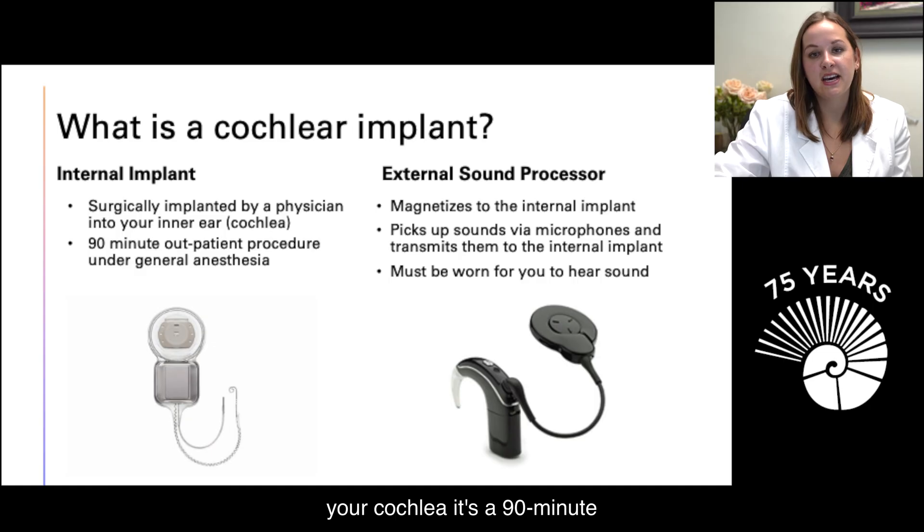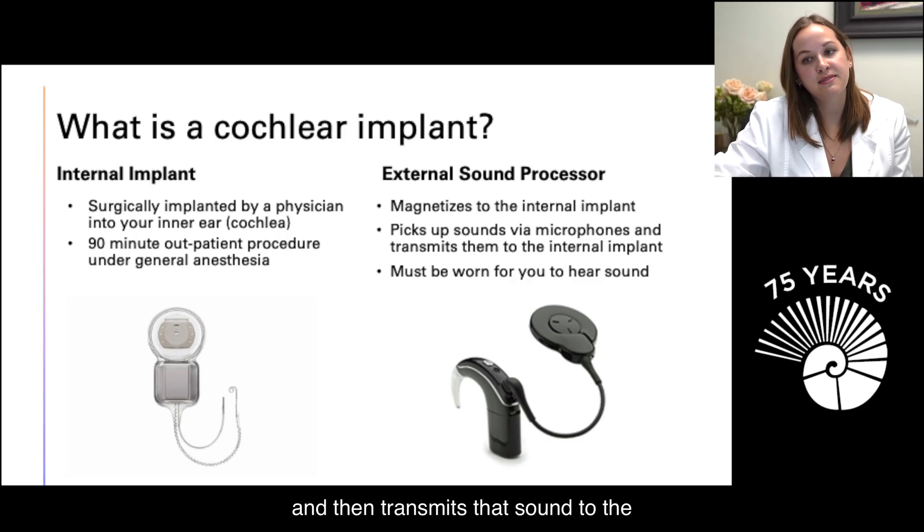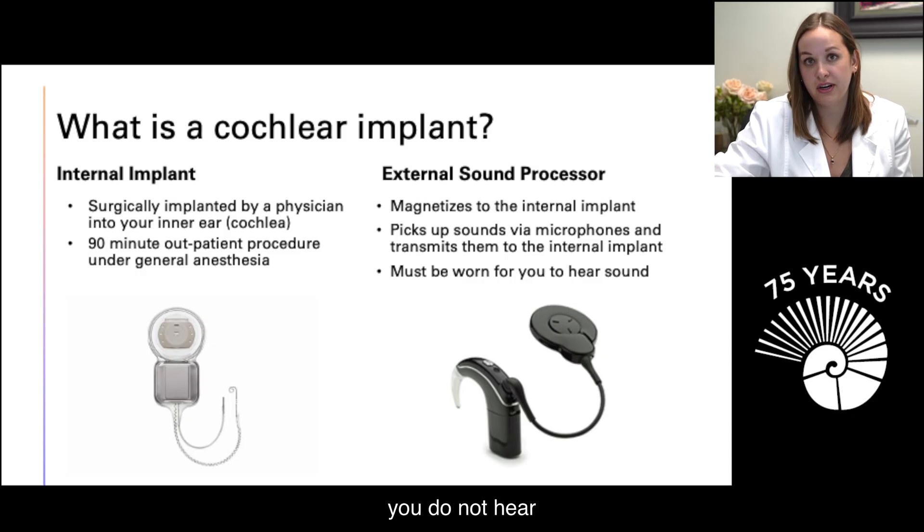The internal implant is surgically implanted by a physician into your inner ear, or specifically, your cochlea. It's a 90-minute outpatient procedure under general anesthesia. The external sound processor magnetizes to the internal implant, picks up sound via a microphone, and transmits that sound to the internal implant. In order to hear with a cochlear implant, you have to wear the external component — without it, you do not hear.